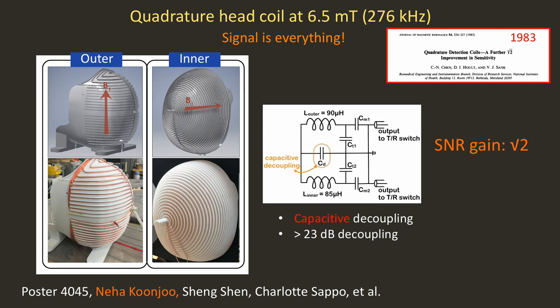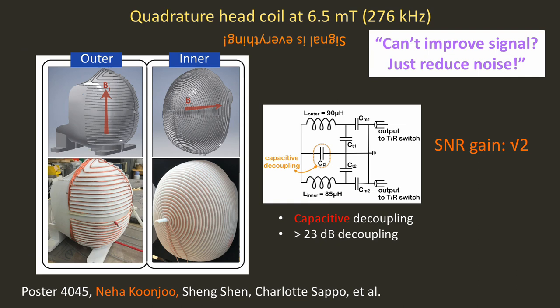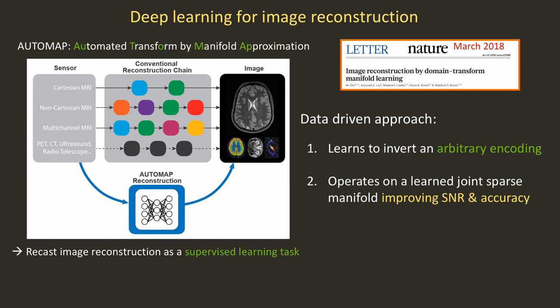We continue to evolve our hardware. This is a quadrature coil that Neha Kunju built, taking a page from David Holt's work, giving us a factor of root-2 in SNR — a factor of 2 in acquisition time. But at some point our sequences are maximally efficient, we're at the Johnson noise limit, and we have no other place to go. The joke in my lab is: we can't improve the signal — can we just reduce the noise? About two years ago, my postdoc Boju took this very seriously when he wrote down his pioneering deep learning image reconstruction approach called AUTO-MAP: automated transform by manifold approximation.